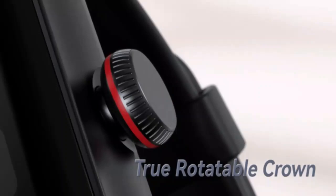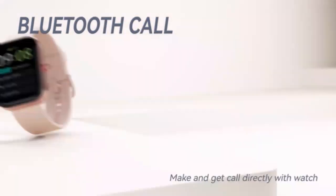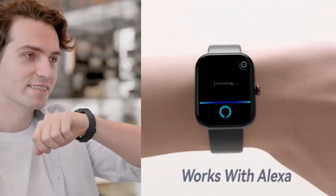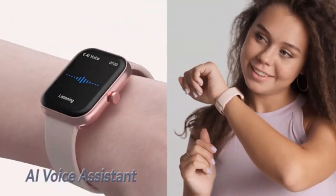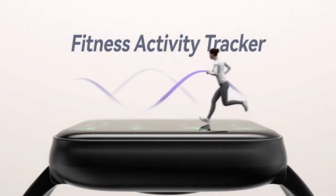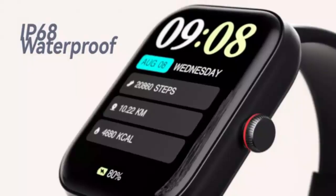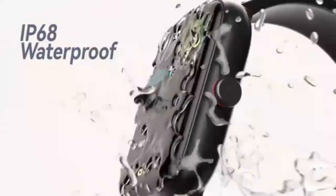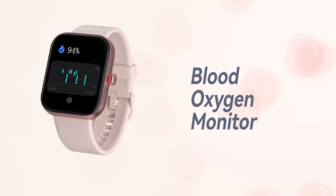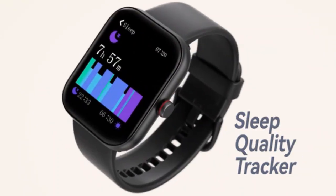Stay connected and in control with the smartwatch for men and women. Featuring Bluetooth calling and AI voice control, make or answer calls directly from your wrist, perfect for on-the-go communication. With its sleek design, this smartwatch also tracks your fitness and health metrics, including heart rate, steps, and sleep quality. Compatible with both Android and iPhone, it seamlessly integrates into your daily life. Elevate your style and stay efficient with this all-in-one wearable.